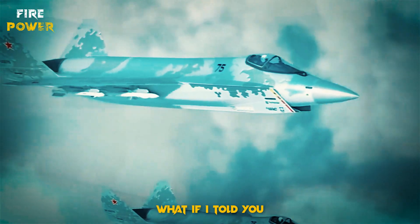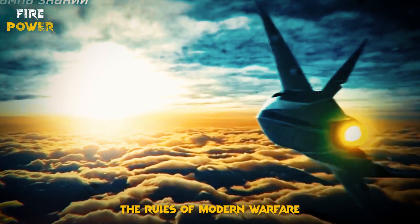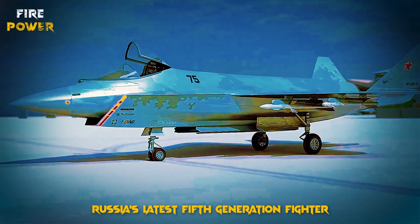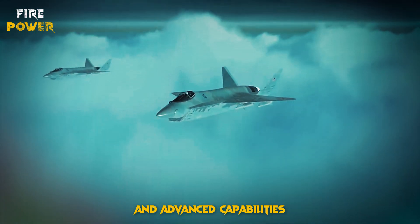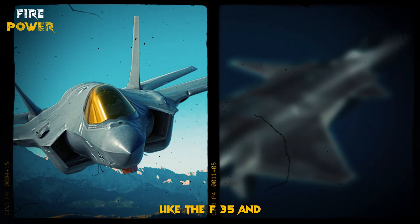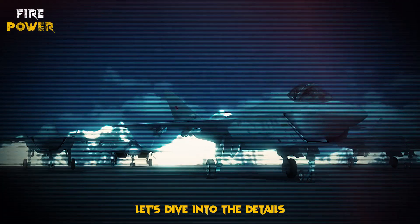What if I told you there's a new player in the skies that could change the rules of modern warfare? Meet the Sukhoi Su-75 Checkmate, Russia's latest fifth-generation fighter jet. With its cutting-edge design and advanced capabilities, this aircraft is poised to challenge the dominance of jets like the F-35 and J-20. But is it really the game-changer it claims to be? Let's dive into the details.